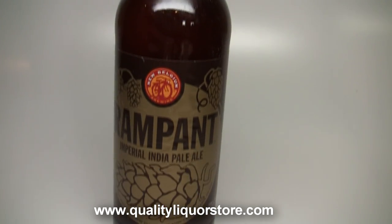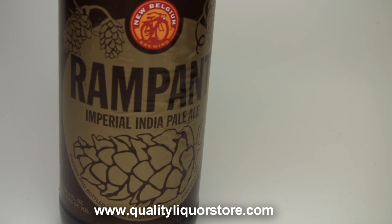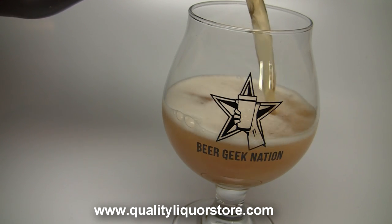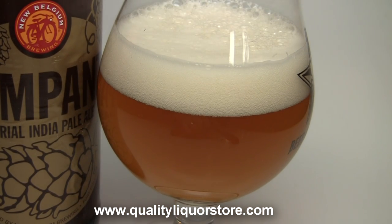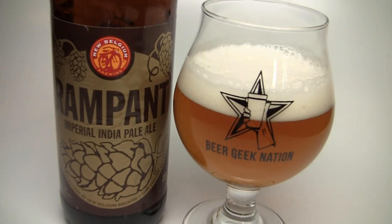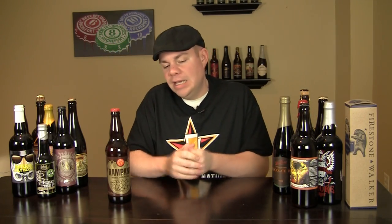Today on BeerGigNation we are looking at the latest IPA released from New Belgium Brewing out of Colorado. This is their Rampant Imperial IPA coming in at 8.5% alcohol by volume, featuring Mosaic, Calypso, and Centennial hops — some of my favorites, very big tropical, forward-tasting hops. If you want to pick this one up, QualityLiquorStore.com is where you can get it. At the end of this video I'm going to do a food pairing — something really easy to prepare that works nicely with this beer, so stay tuned for the verdict.